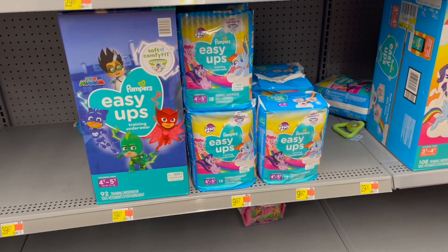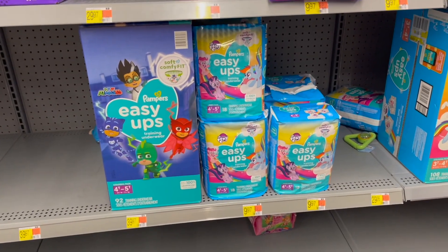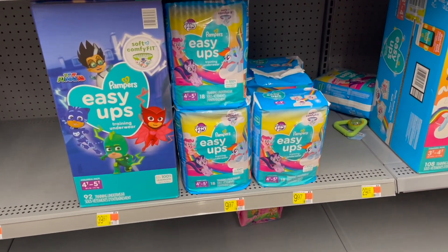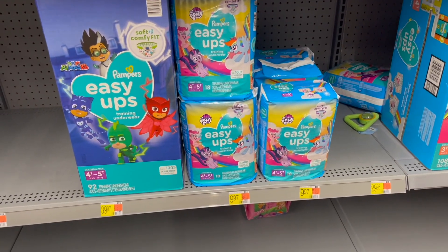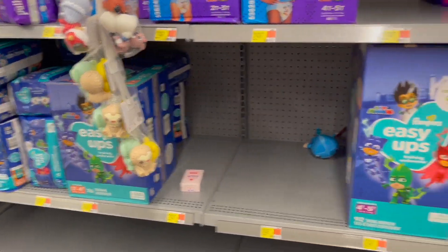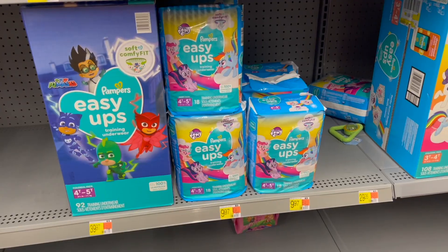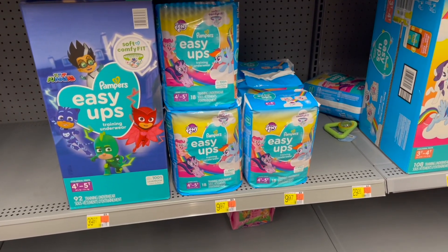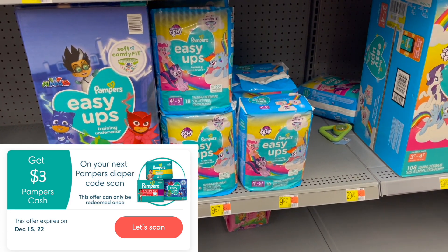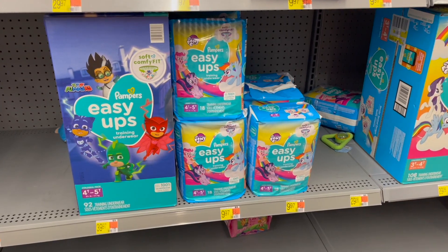This next deal may not be the best deal in the world, but whenever we can save a little bit on diapers or training pants, I'm going to share it. It's on the Pampers Easy Ups, priced at $9.97 — they have girls or boys. You're going to pick up one and submit to Ibotta for $8.50. And if you have the Pampers app, they have a limited time offer where if you scan one code, you'll get $3 back, making your final cost for one just $5.47.